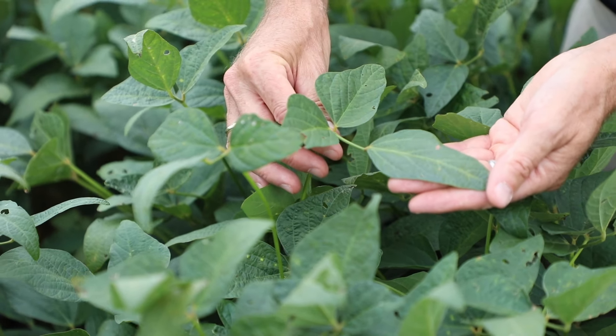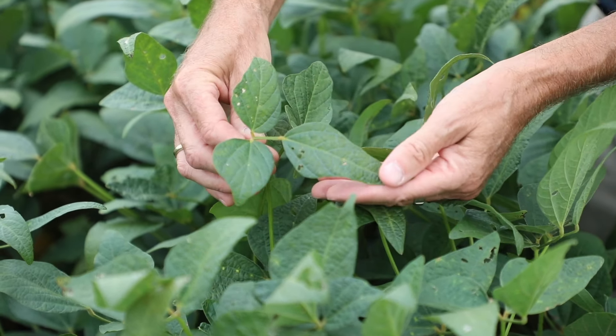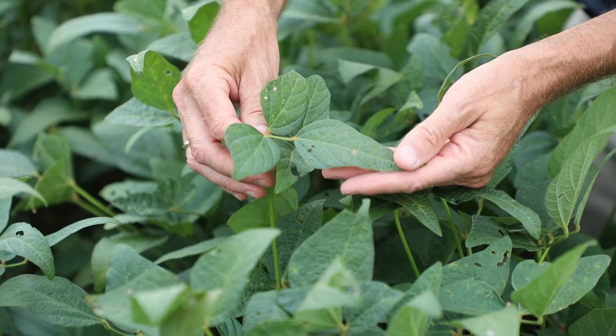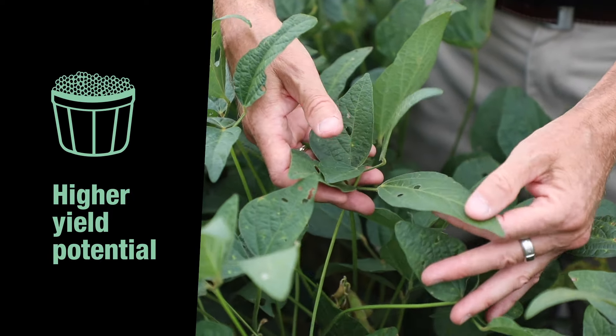You can see Saltro's protecting the leaves, it's protecting the roots, and the roots are not infected with fusarium that causes SDS, and you can see the extreme plant health here. As long as you keep that plant alive and you protect that yield potential, you're going to have much higher yield potential.